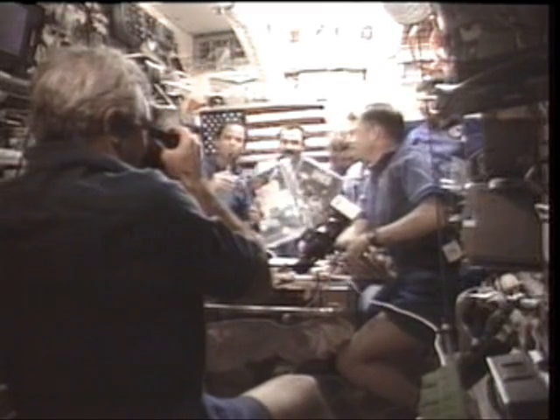And here you see the gift exchange. Some of the gifts that we gave them were space books for their children, and it brought tears to their eyes.